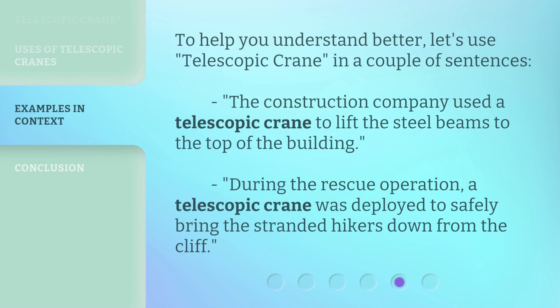To help you understand better, let's use 'telescopic crane' in a couple of sentences. The construction company used a telescopic crane to lift the steel beams to the top of the building. During the rescue operation, a telescopic crane was deployed to safely bring the stranded hikers down from the cliff.